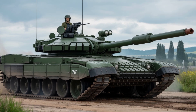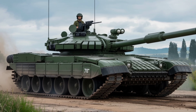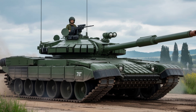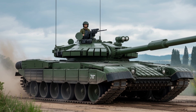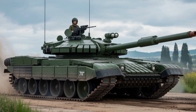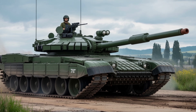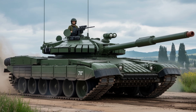Upgrades and powertrain: at its core lies a 1,000hp Perkins CV-12 diesel engine, paired with an Allison XTG 411-6N automatic transmission. This combination delivers increased acceleration, better maneuverability, and impressive off-road performance even in the harshest terrains.